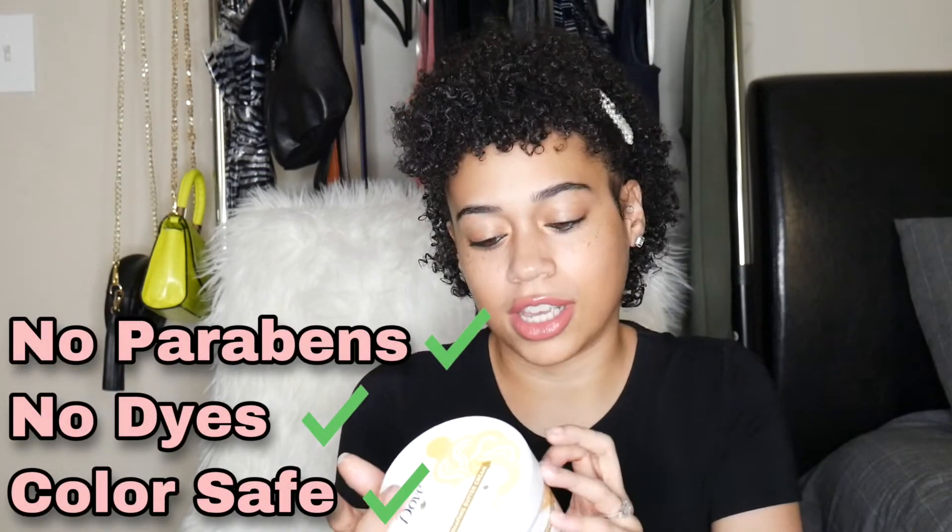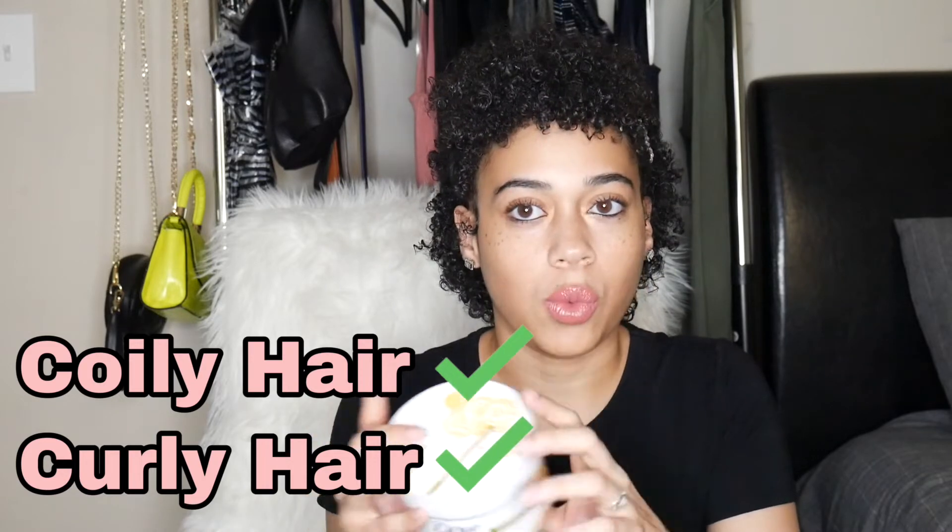The shaping butter is not very thick, so if you have really thick hair you may not be impressed with it. My hair isn't that thick so it worked just fine, especially in conjunction with all the other products. It will initially make your hair look white when you first put it on, but after it dries the white goes away. It has no parabens, no dyes, is color safe, and is crafted for coily and curly hair — they left out wavy, as it might weigh wavy hair down.